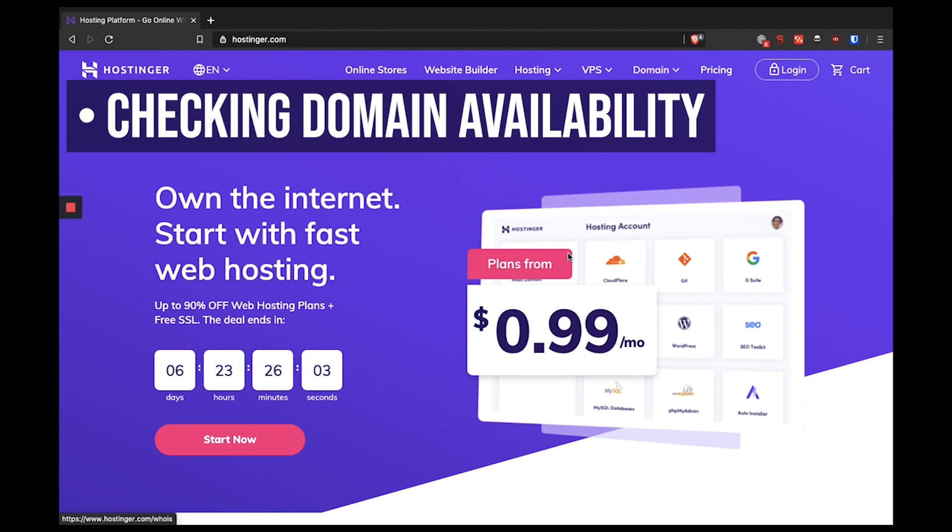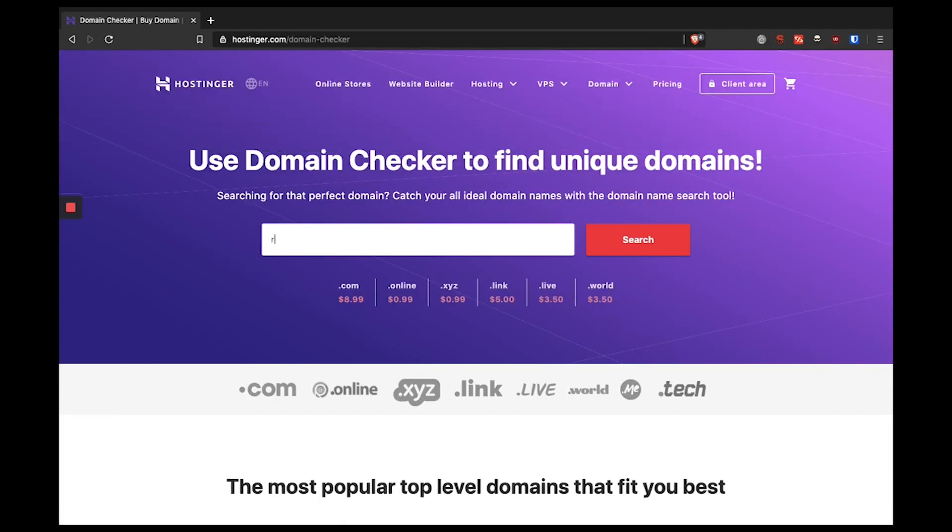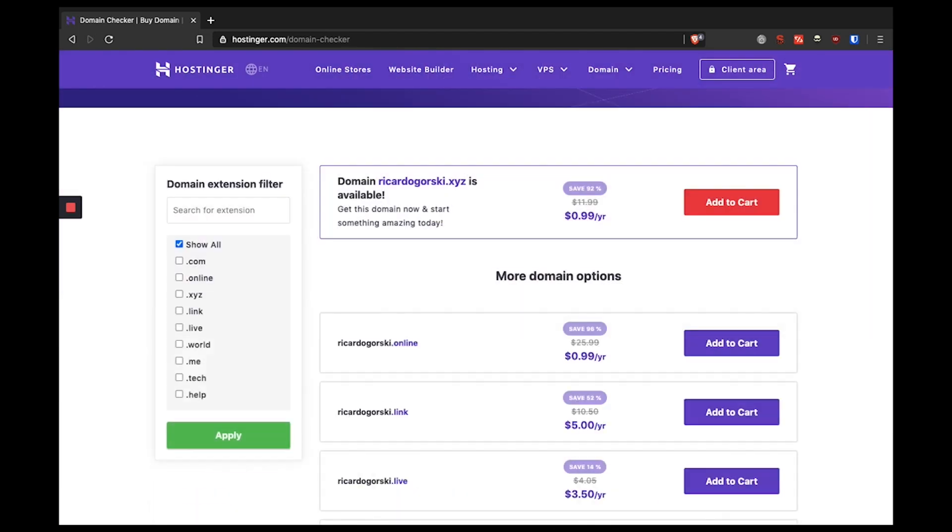Let's start with the first step and that is the domain registration. For that, you just need to choose a domain registrar of your own choice. For me in the past it was Hexonet, GoDaddy as well as Hostinger. In the domain registrar, you just type in the preferred domain into the search bar and you will get an immediate response of whether your preferred domain name is accessible or not.